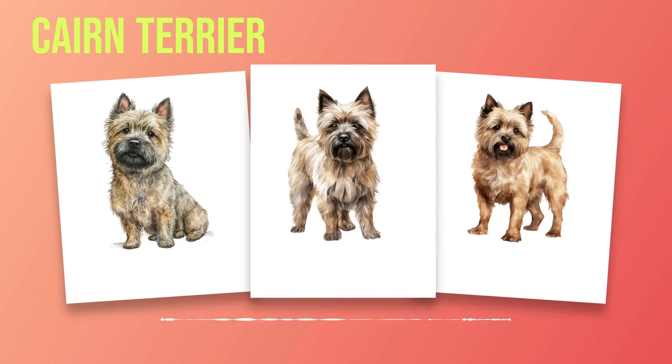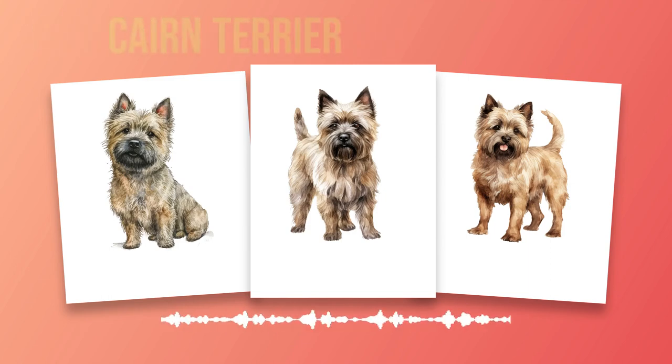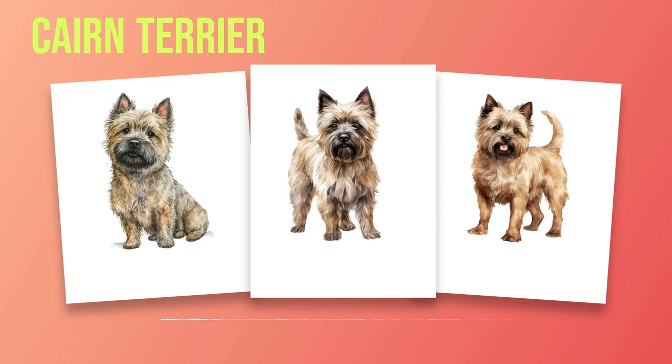For those contemplating adding a Cairn Terrier companion to their lives, Chapter 9 offers guidance on making informed decisions when selecting one. From choosing reputable breeders or rescue organizations to deciding between a puppy or an adult dog, this chapter aims to assist potential owners in finding the perfect match. In the final chapter, Chapter 10, we will summarize the key points discussed throughout this book and offer final thoughts on whether the Cairn Terrier is an ideal fit, based on your lifestyle and preferences. So join us on this captivating journey as we unravel the secrets of the Cairn Terrier, a breed that brings joy, loyalty, and endless love to those fortunate enough to call them their own.